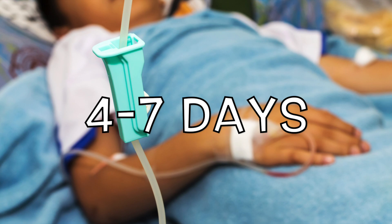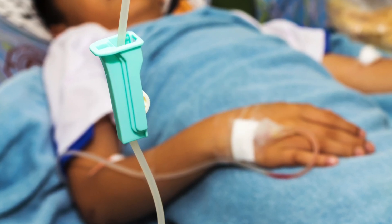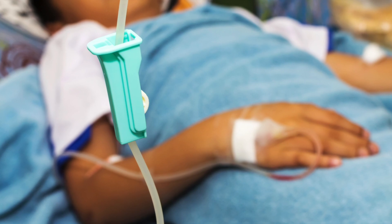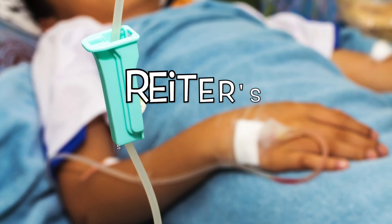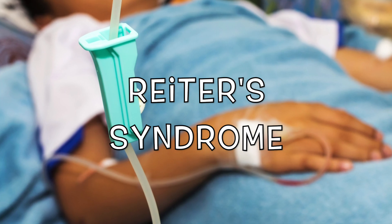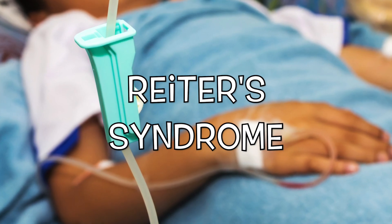The illness usually lasts 4 to 7 days. Normally the infection will recover on its own, but in some cases hospitalization is required. A small number of people who are infected with Salmonella develop Reiter syndrome, a disease that can last for months or even years and can lead to chronic arthritis.